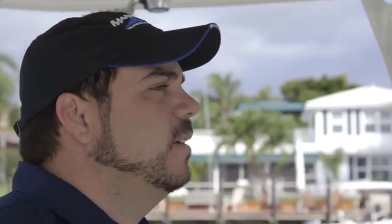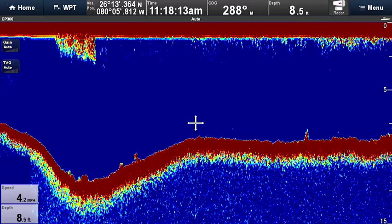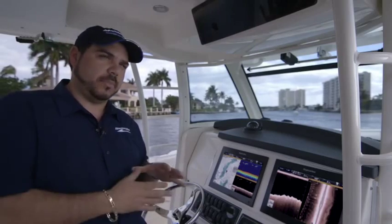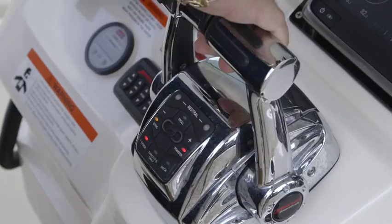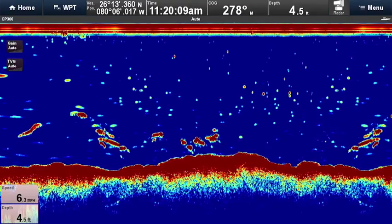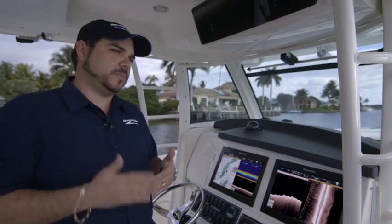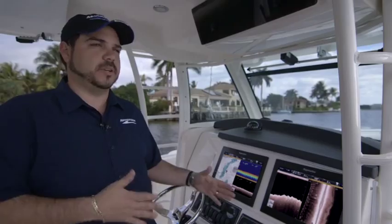Last week we were doing some testing on a new sounder module, the new Raymarine CP370. When you're backing down on a fish, sometimes you're going to lose your depth on the screen because of the prop wash. The recovery when you stop backing down and go back forward is almost instant. On older systems it would take much longer to recover, and then you really wouldn't remember where you are because it's just blue water everywhere. When you're looking for a specific ledge, hole, or rock formation, it just finds it that much quicker.